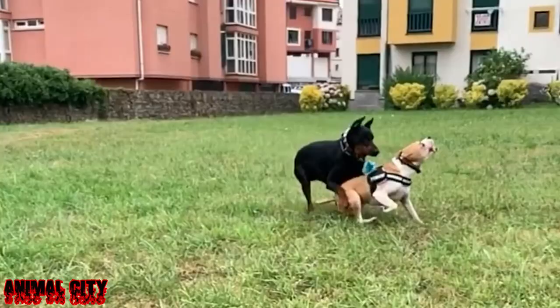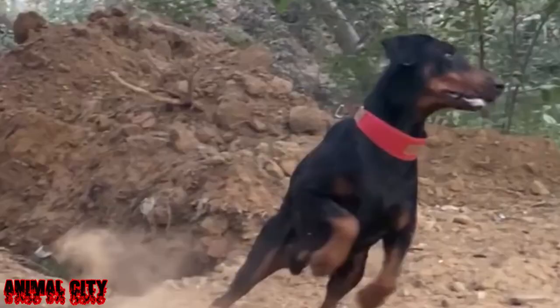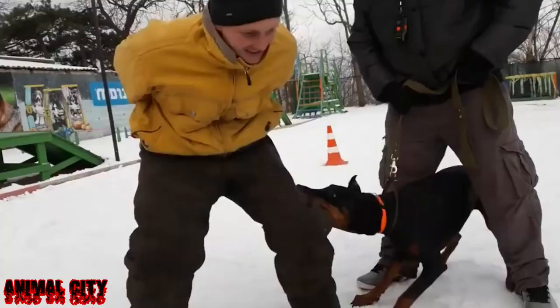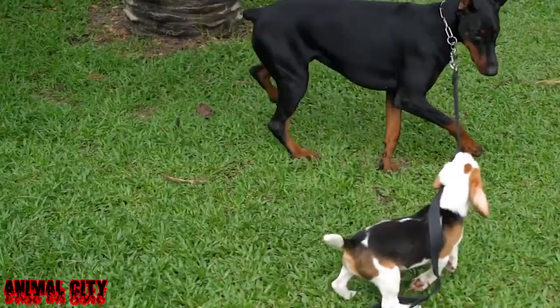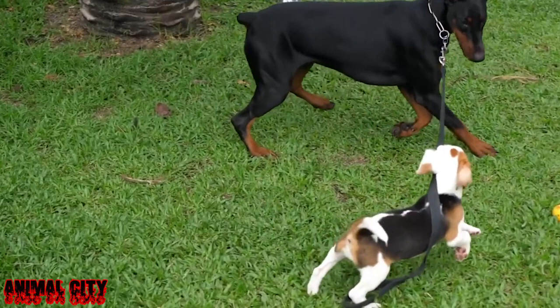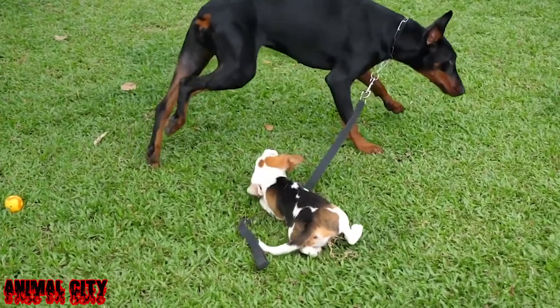The ideal weight for male dogs has been described as 40 to 45 kilograms (88 to 99 pounds), and the ideal weight for female dogs is 32 to 35 kilograms (71 to 77 pounds). There are two different color genes in the Dobermann: one for black (B) and one for color dilution (D). There are nine possible combinations of these alleles that can result in four different color phenotypes: black, blue, red, and fawn (Isabella).